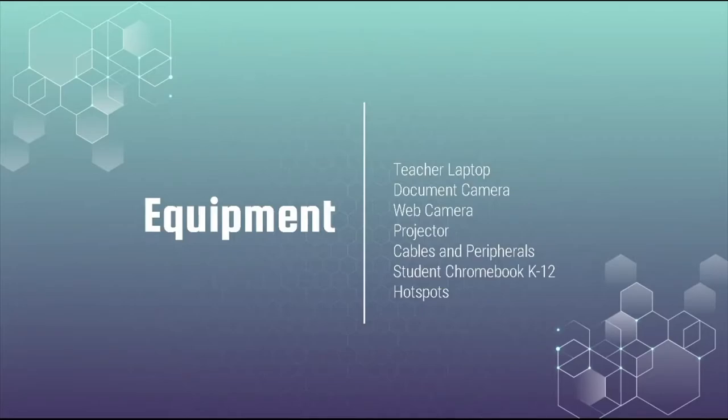Our base equipment for virtual learning includes a teacher laptop — the hub of it all — a document camera, a web camera, a projector, cables and peripherals, student Chromebooks, and hotspots for situations where students can't get internet at home. We have a certain number of hotspots we can deliver to students who can't afford or otherwise access internet.